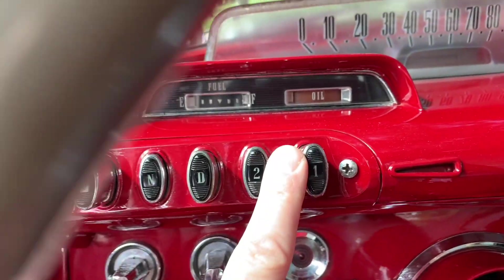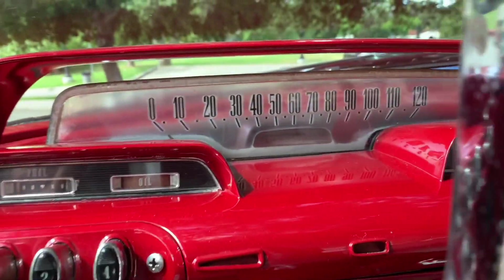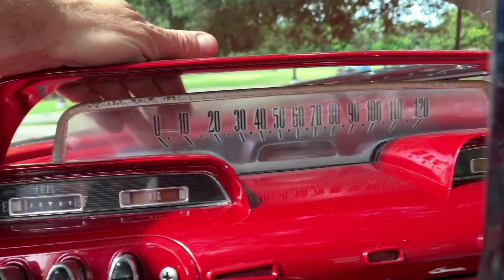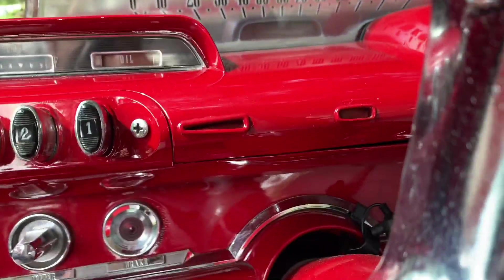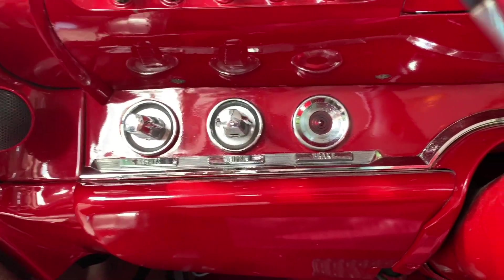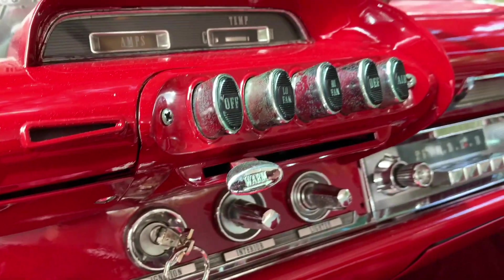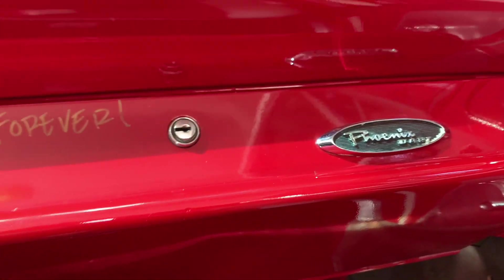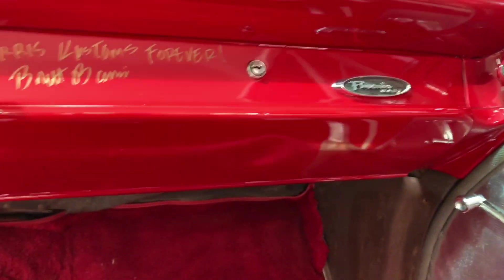You push the gear that you want to go in. You can see through the speedometer — it is clear plastic. Can you believe that? All the other little switchy switches down there. And of course the heater control right there. And right there on the glove box, lest you not forget, it is a Phoenix Dart.